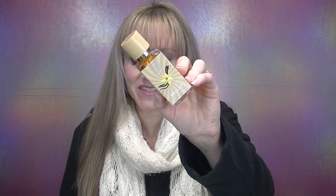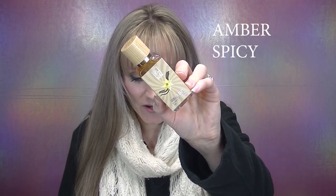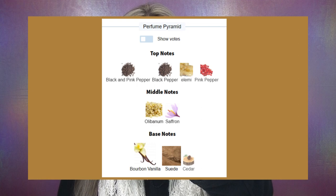The first fragrance is the YSL inspiration of Baby Cat, called Vanilla Baby from the House of Dua. I understand these are much more affordable fragrances and what I really care about is the juice inside. Because I live in the United States, I unfortunately was never able to get my hands on Baby Cat — it was just never released where I live. So let's get into the notes: this is classified as an amber spicy fragrance and the notes are Elmi Resin, Pink Pepper, Black Pepper, Olibanum, Saffron, Bourbon Vanilla, Suede, Leather, and Cedarwood.